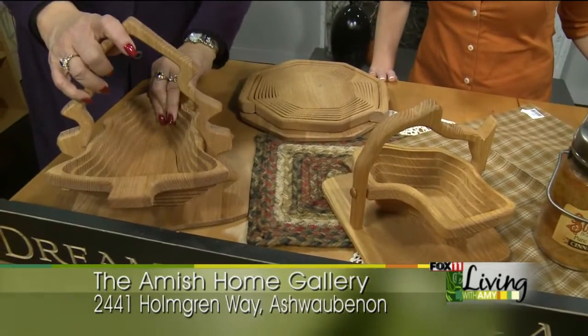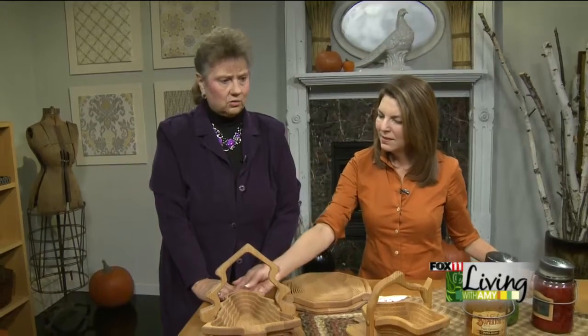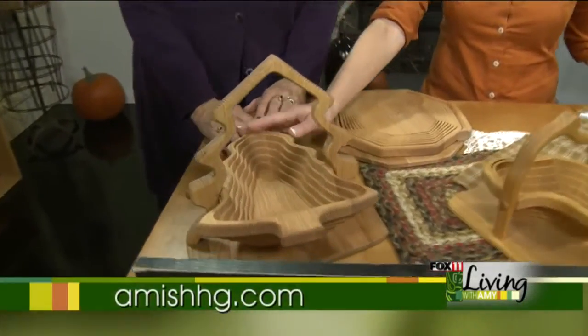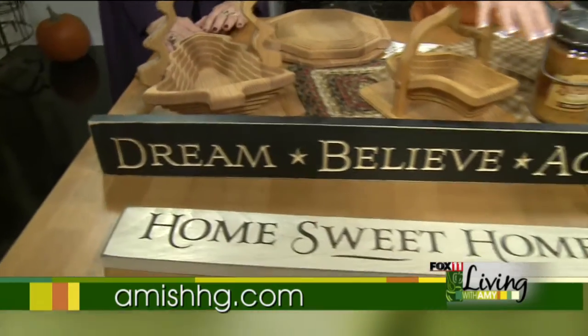We do have one realtor that comes in and buys a basket for each home that she sells — puts a little bottle of wine and a little block of cheese in for a gift for the new people. So that's a really good idea, and they're great for hostess gifts. So unique, and it's all out of one piece of wood, all handmade. I could just see some potpourri in that for the holidays. They are really, really nice and popular right now.